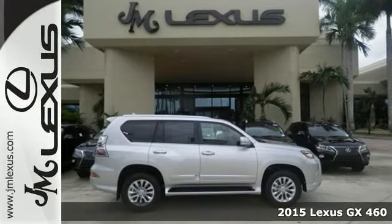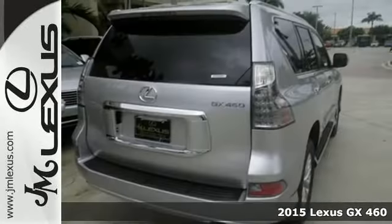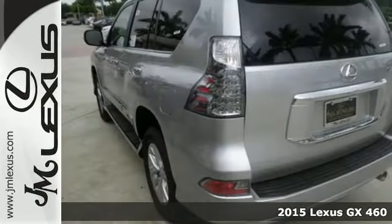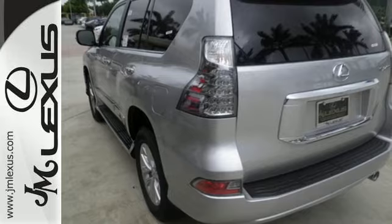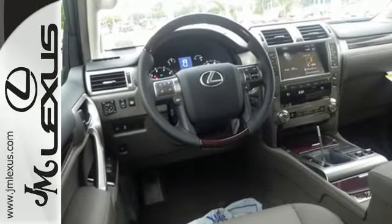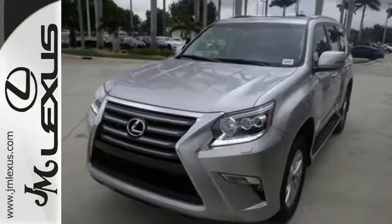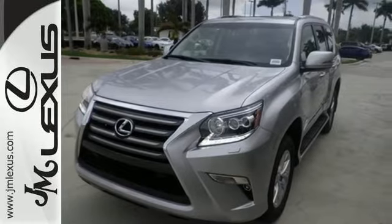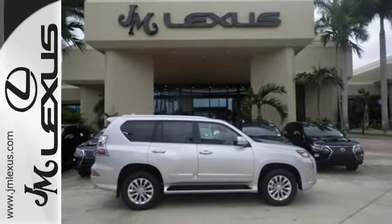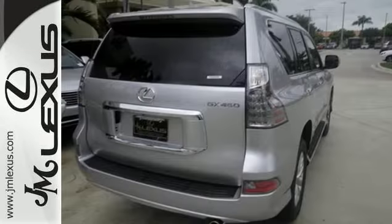Here's the 2015 Lexus GX460. Turn heads as you navigate the city streets during the week. Forge new paths as you traverse the elements on the weekend. Its astounding kinetic dynamic suspension system is as clever and adaptable as you are. It automatically fixes the stabilizer bars while on-road and allows more independent wheel movement when off, keeping you smooth and in control wherever you venture.